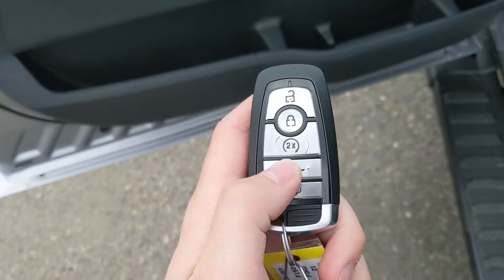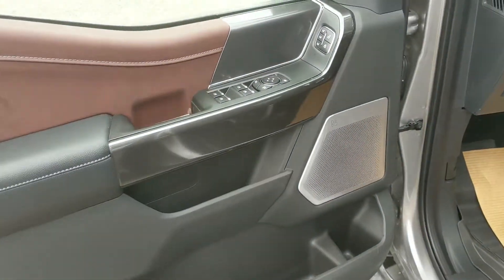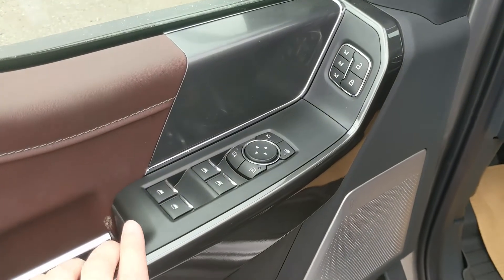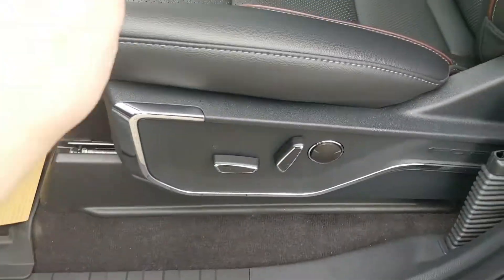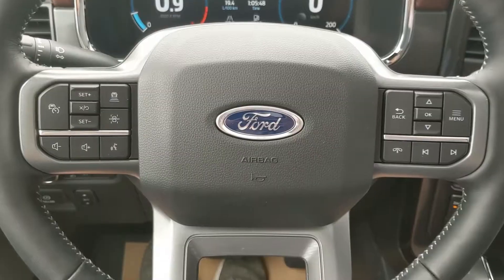This truck also has heated rear seats and a remote start, so no need to go outside on those cold mornings to warm up your vehicle. Looking inside, you have power windows, power mirrors, and power locks, as well as three memory buttons for your power adjustable driver seat, steering wheel, pedals, and mirrors.